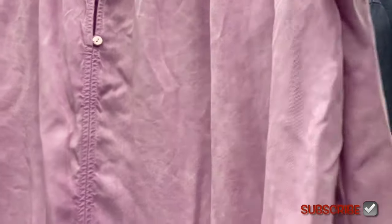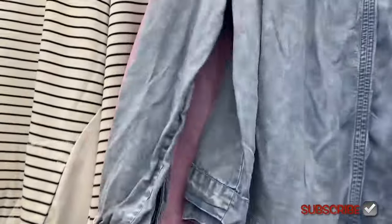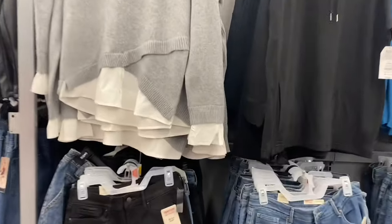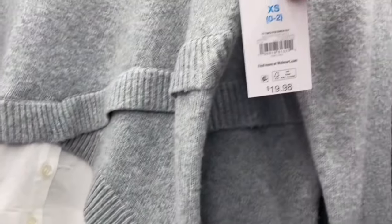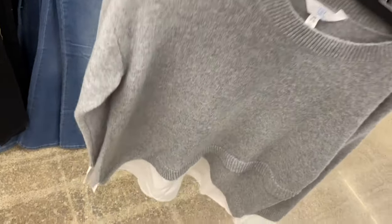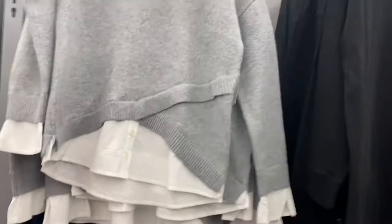They have the Yoke Smock Top in blue as well, by Time and True for $15.98 — very reasonable compared to mall prices. You can also get it in a blue jean print. The Two-Fur Sweater is $19.98 by Time and True, extra small to 3XL — it's asymmetrical with a white button-down underneath effect and ribbing. Also comes in black and beige.